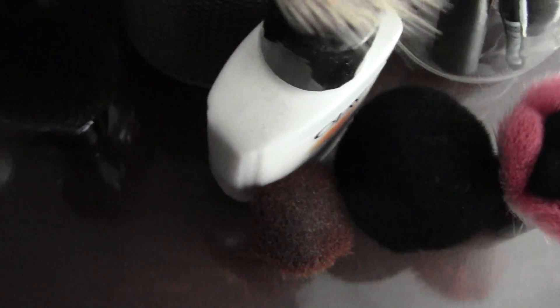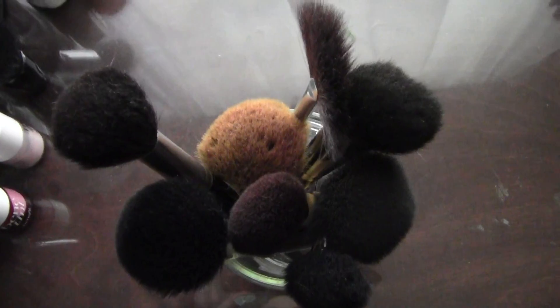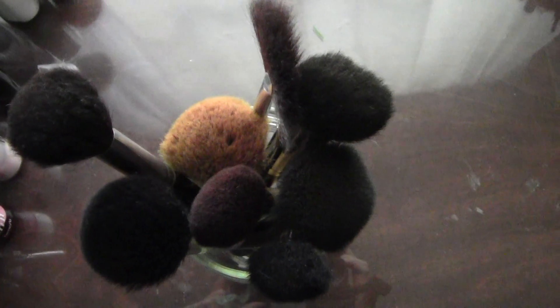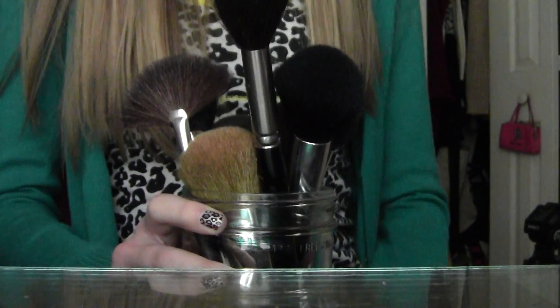I keep my little kabukis right there, and moving upwards I just have my Benetint and High Beam. Here on the right side I have all of my brushes in different jars and containers. These have all sorts of different face brushes, mainly used for powder, blush, and bronzer. There are all sorts of different brands in here. Note: my shirt is changed — I'm filming this on a different day.